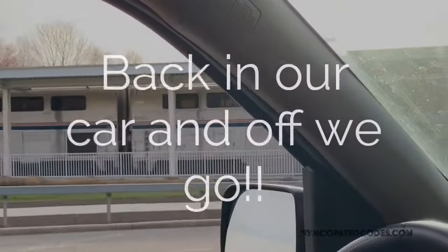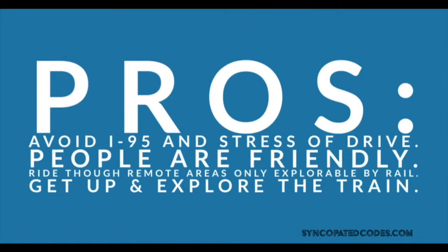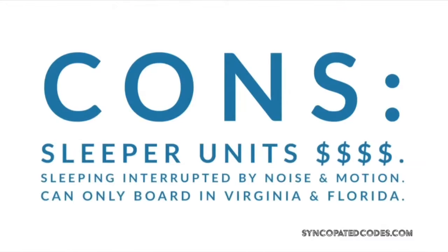Back in the car. I think the highlights really for me were that you can get up and explore the train and see parts of the country that are only visible by rail. The only drawbacks really are there's a lot of noise and motion on the train.